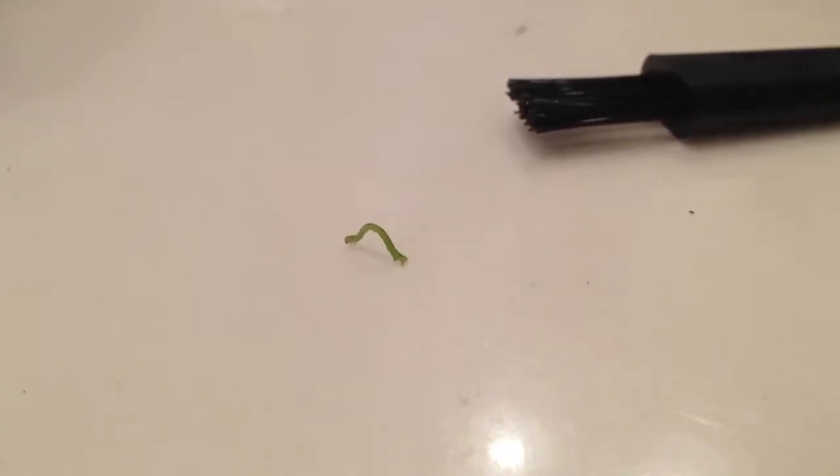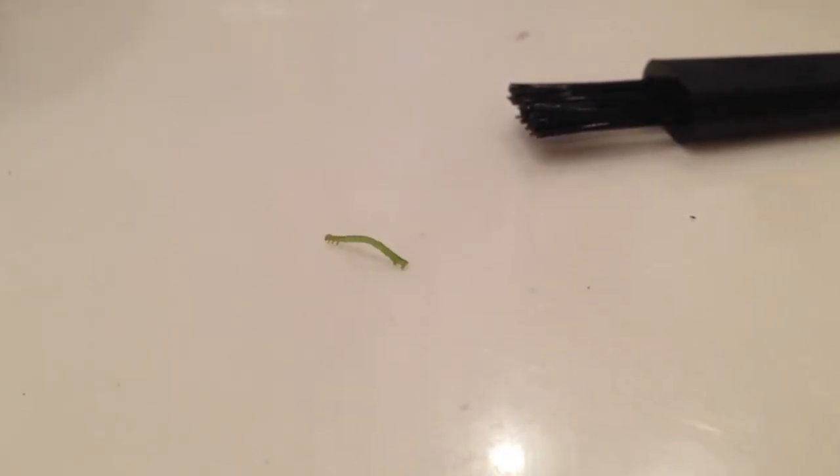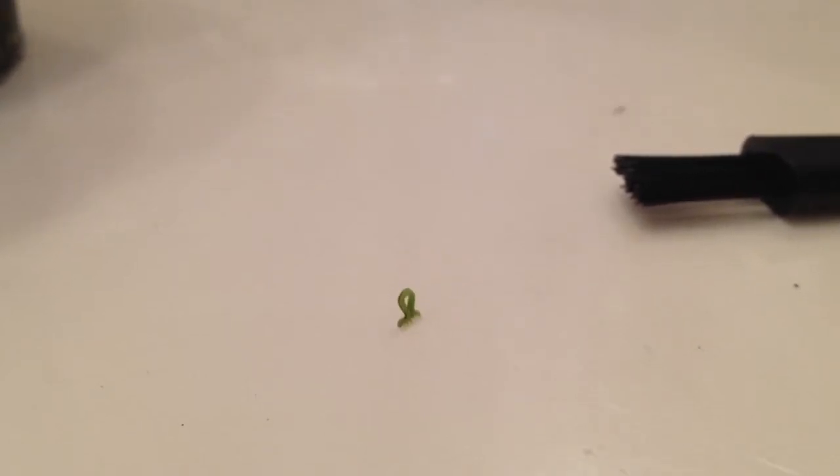I found this little worm with a little stowaway from my tomato plants. I saw him on my Wii remote. Look how cute he is!